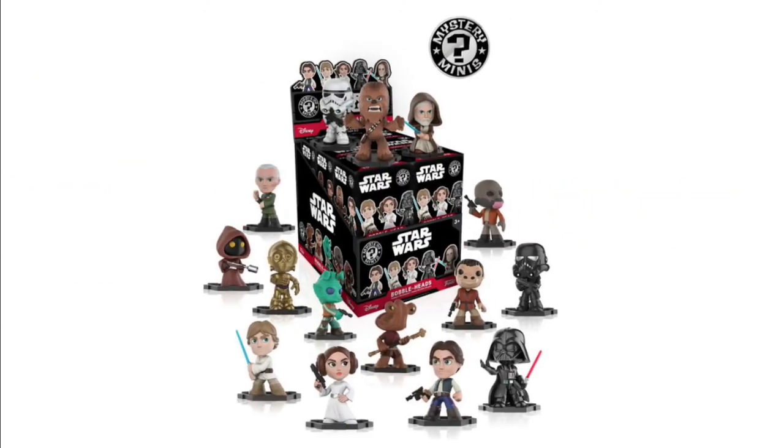Star Wars Mystery Minis — I'm so excited about this. Me and Ducky collect a lot of Mystery Minis and I've been asking for Star Wars ones for so long. They also have little stands, which is great because Mystery Minis tend to topple over. These all look good.